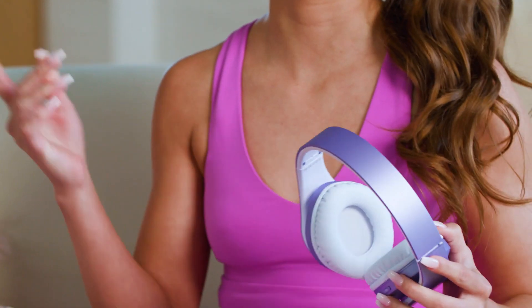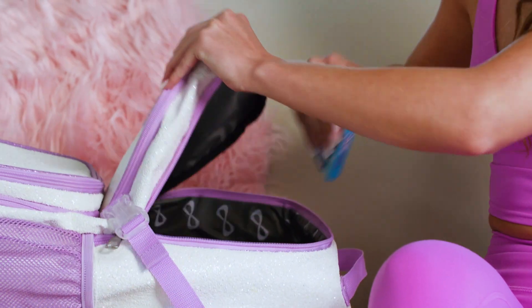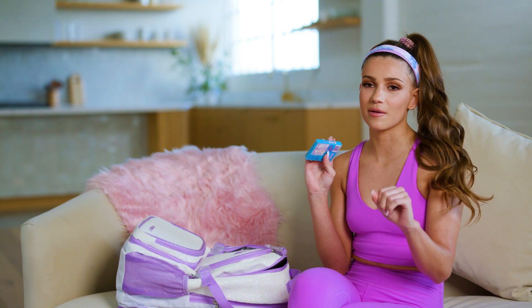Some headphones so you can listen to your favorite bops before you work out. And some gum because I chew gum all the time, except for this interview.